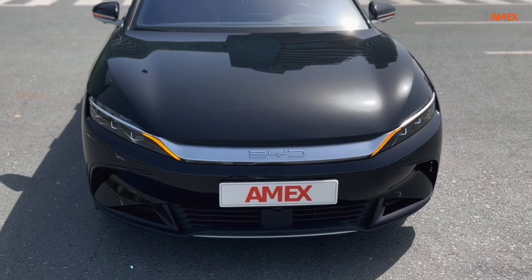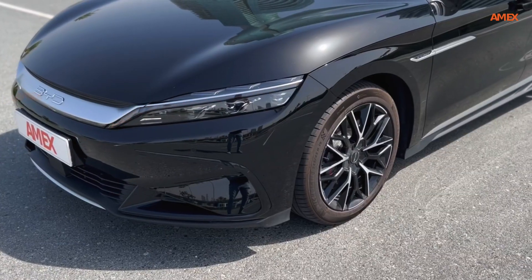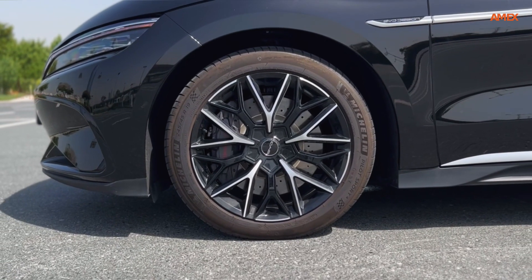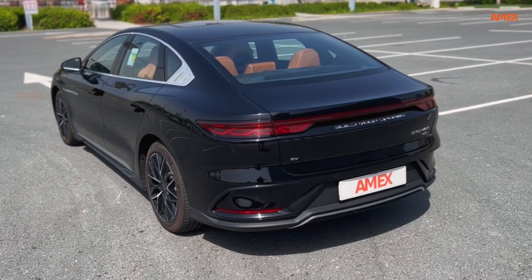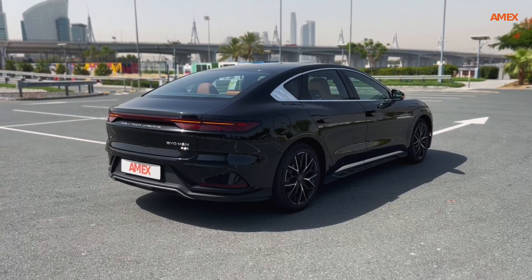As one of the flagship models from BYD, the Han offers an impressive blend of elegance and innovation. The BYD Han features a sleek and aerodynamic silhouette, with smooth lines and a bold front grille that exudes confidence. Its streamlined shape is not only visually striking but also contributes to its impressive efficiency.